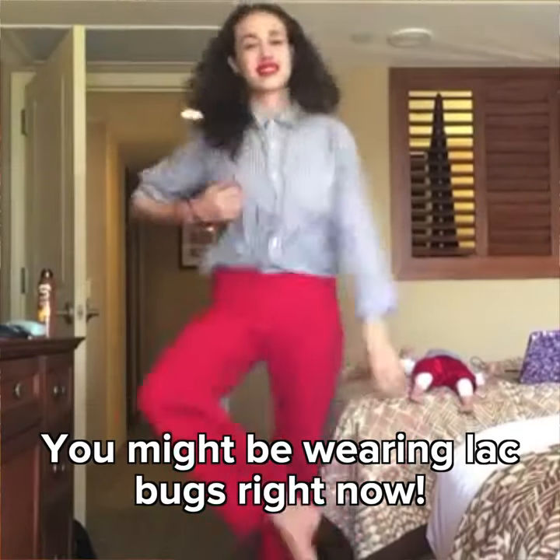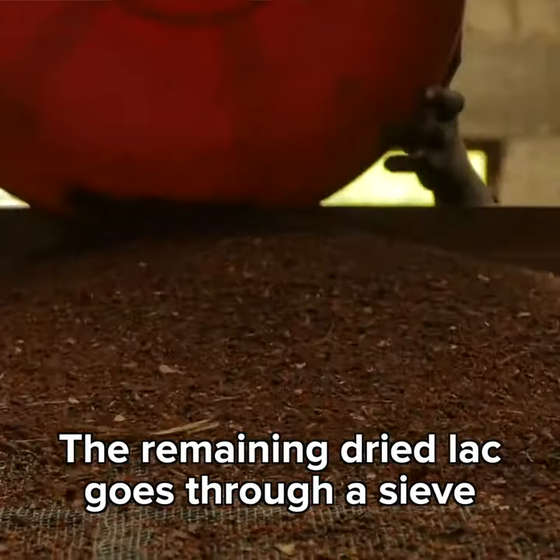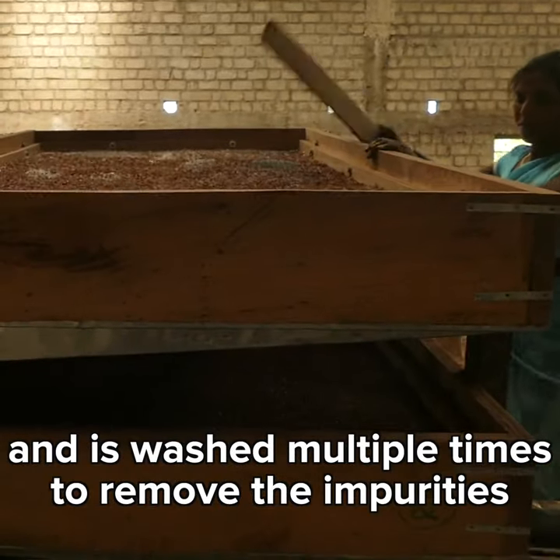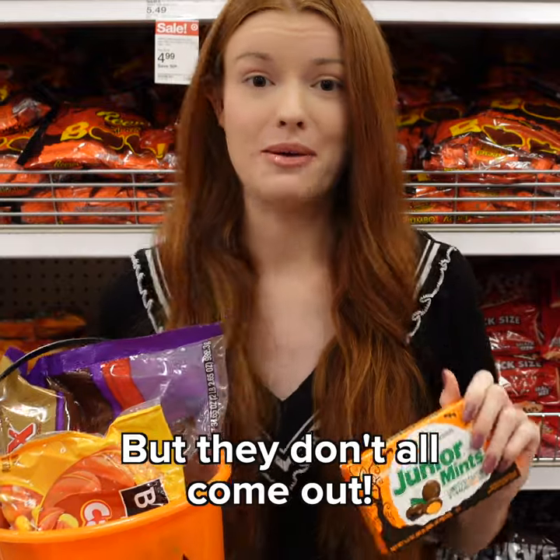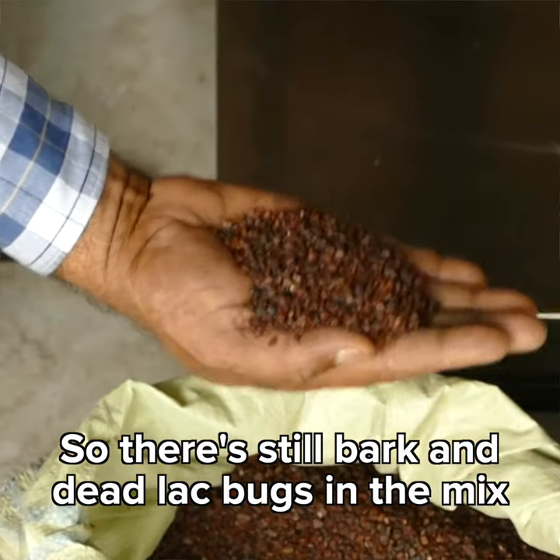You might be wearing lac bugs right now! The remaining dried lac goes through a sieve and is washed multiple times to remove the impurities, but they don't all come out — so there's still bark and dead lac bugs in the mix.